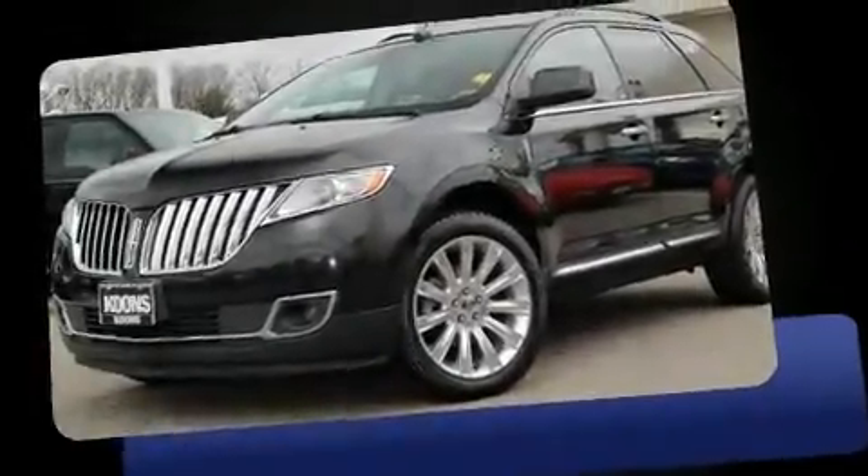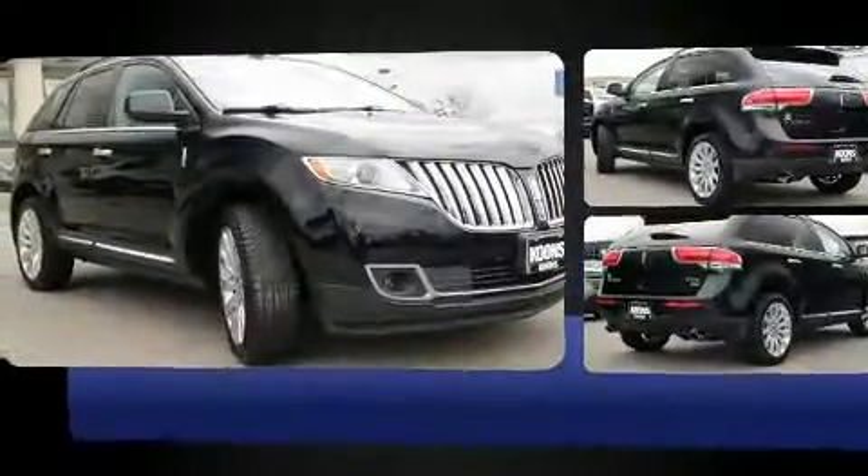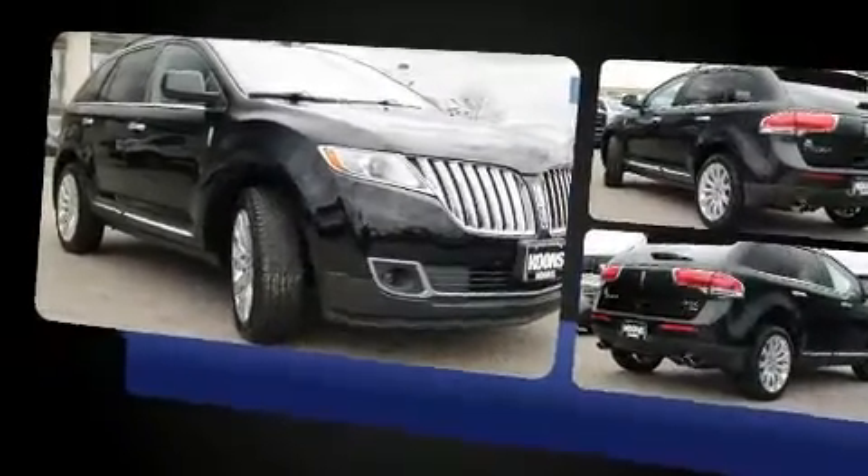Discerning drivers will appreciate the 2011 Lincoln MKX. A 3.7-liter V6 engine pairs with a sophisticated 6-speed automatic transmission, and for added security, dynamic stability control supplements the drivetrain.